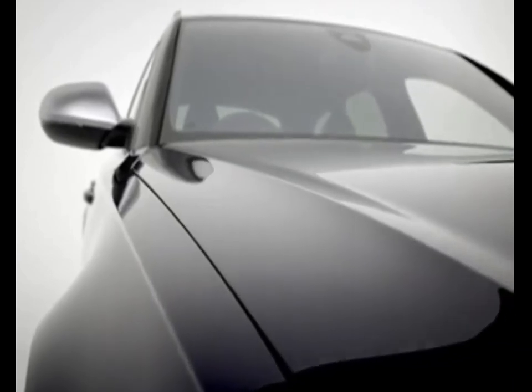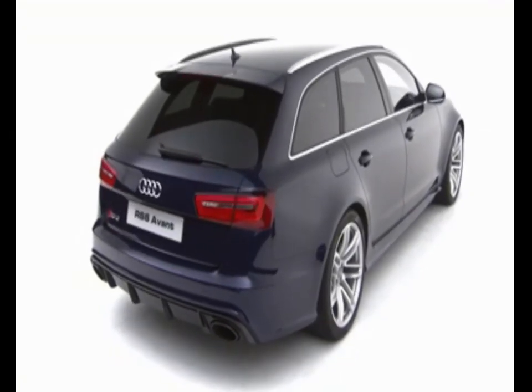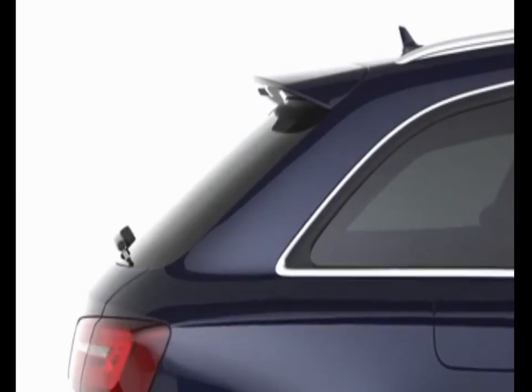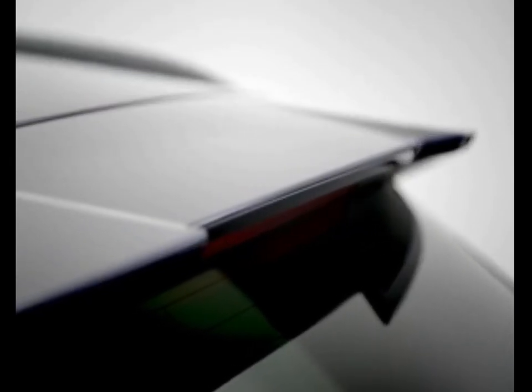The RS6 Avant features an 8-speed tiptronic transmission with dynamic shift program to give you the best of both worlds: the smooth, uninterrupted fully automatic mode, or the more responsive manual mode using the steering wheel paddle shifts for when you need a more dynamic drive.